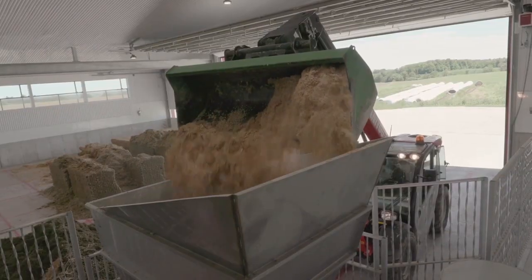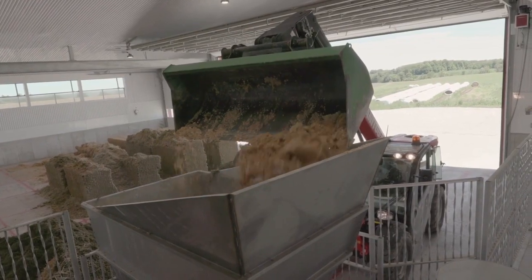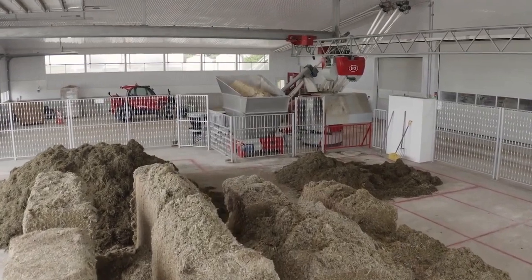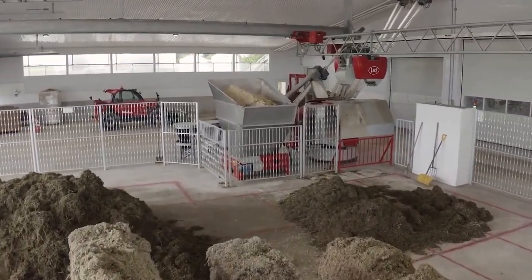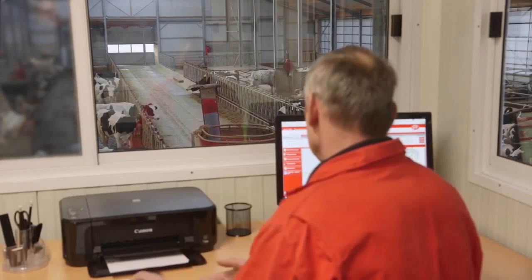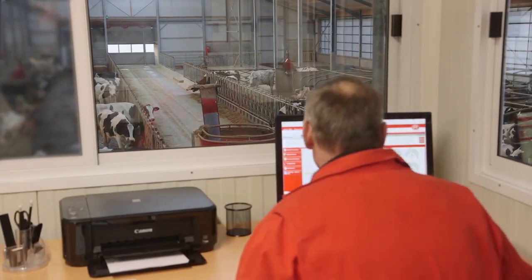Before, farmers had to fill the kitchen every day, but now they only have to do it twice a week. This means less work for them and more time to focus on other important tasks. The autonomous system is controlled by management software that can be accessed anytime and anywhere, making it super convenient.